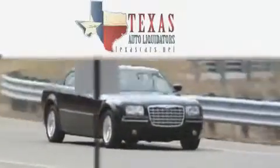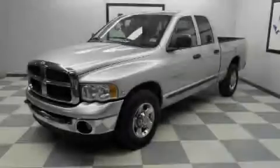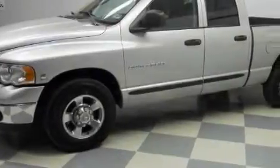Another fine vehicle offered by Texas Auto Liquidators. This is a 2005 Dodge Ram 2500. Whether hauling, commuting, or towing, this truck is the right one for you.